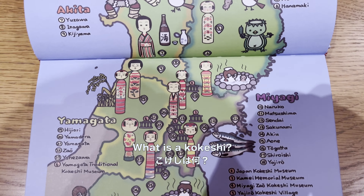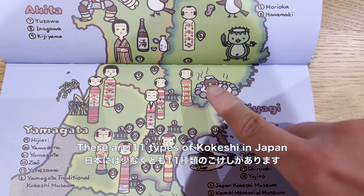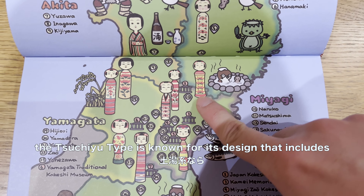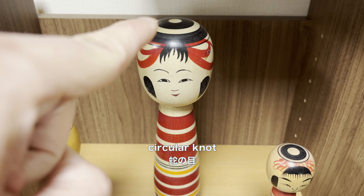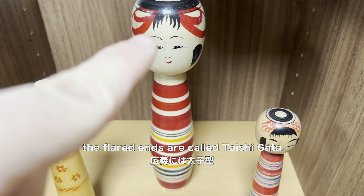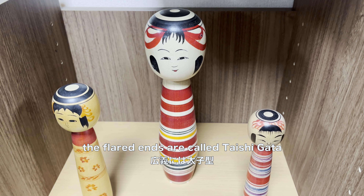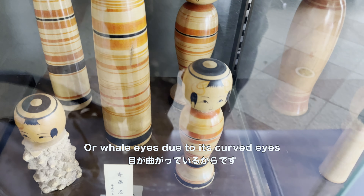What is a kokeshi? It's a traditional Japanese wooden doll. There are 11 types of kokeshi in Japan. The Suchiyu type is known for its design that includes a circular knot, snake eye top, and straight lines on the body. Flared ends are called Taishigata, and the double eyelids are called Kojira no Mei, or whale eyes, due to its curved eyes.